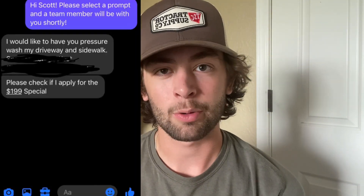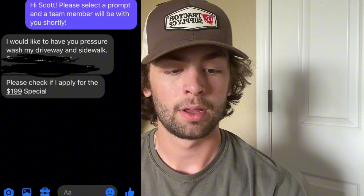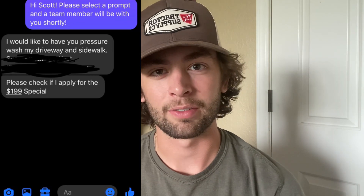After that, we had Scott reach out. He wanted a quote for his driveway and sidewalk, and I actually still haven't gotten back to him, so I need to do that — but that's a potential job as well.